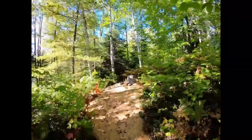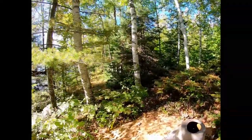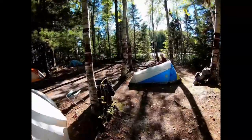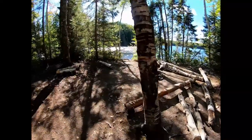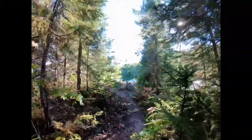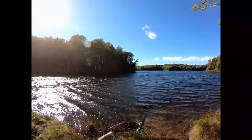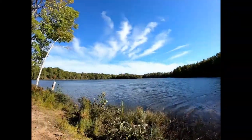Got a latrine near our campsite — just an open pit toilet. Here's our camp down here. Walking out to the end of our little peninsula where we're camped. This is Town Line Lake — first night's camp.